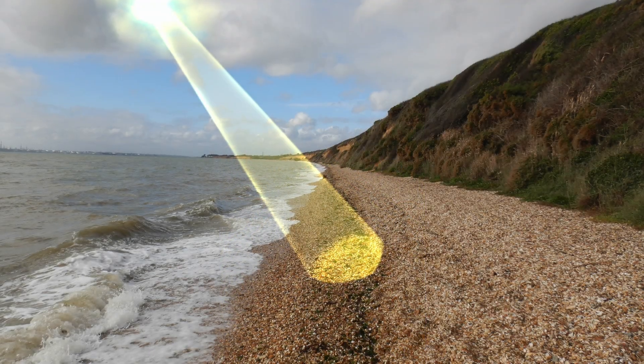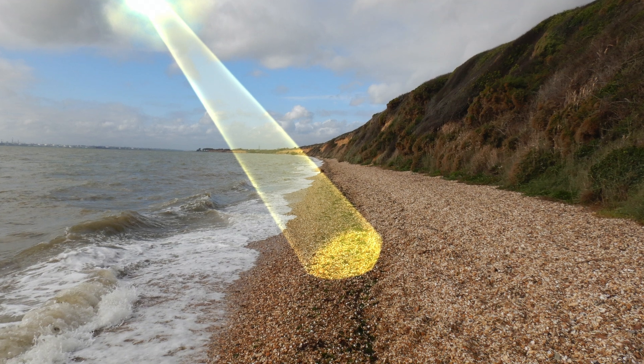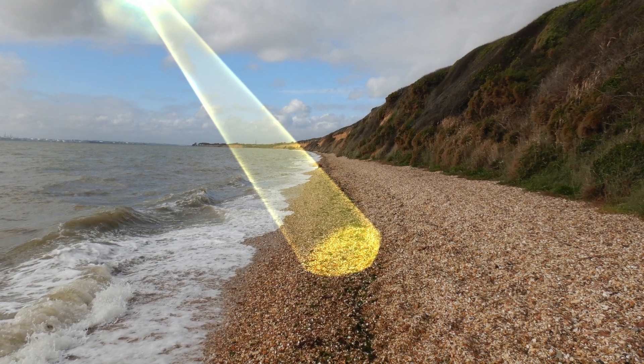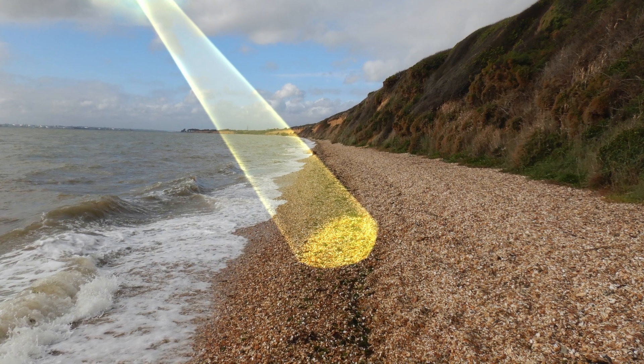It all started on a dog walk on a particularly stormy day when my mum miraculously spotted the little maroon morsel. We were quite used to finding plenty of shark and ray egg cases before, but this one you could actually see the live embryo inside.